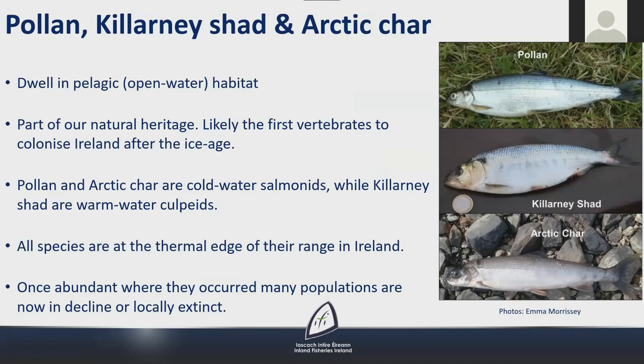The second speaker, Nicola, introduces three conservation fish species: pollen, Killarney shad and Arctic char. All three dwell in pelagic or open water, are part of Ireland's natural heritage, and were among the first vertebrates to colonise Ireland after the ice age. Pollen and Arctic char are members of the Salmonid family, while Killarney shad are members of the warm-water Cichlid family. The three species are at the thermal limit of their range in Ireland.